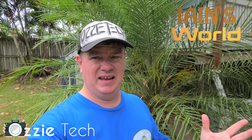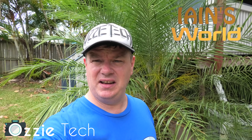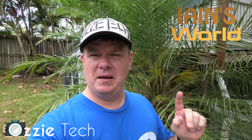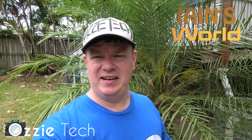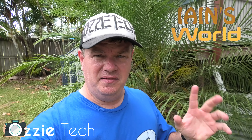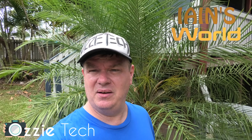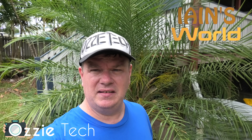Hey guys, it's Ian from Aussie Tech. You may have seen I haven't done many videos here for a while — that's because I'm waiting on my new MacBook Pro, which I'll be doing a lot of my video editing on. Once I get that, more Aussie Tech videos are planned.